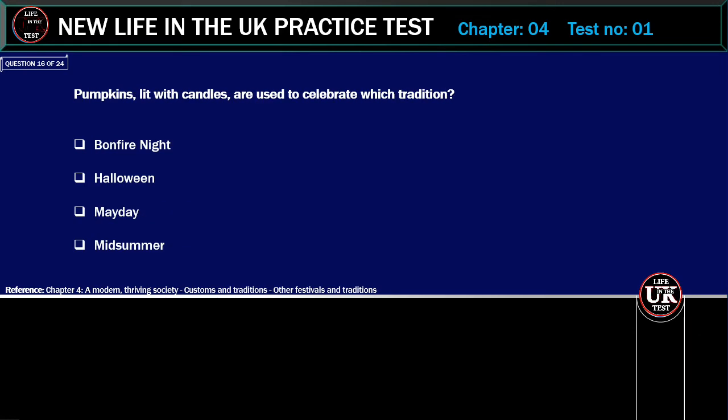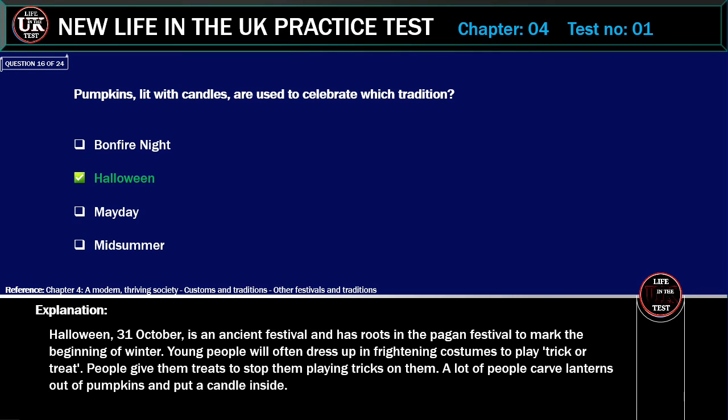Pumpkins lit with candles are used to celebrate which tradition? Options: Bonfire Night, Halloween, May Day, Midsummer. Correct answer: Halloween. Explanation: Halloween, the 31st of October, is an ancient festival and has roots in the pagan festival to mark the beginning of winter. Young people will often dress up in frightening costumes to play trick or treat. People give them treats to stop them playing tricks on them. A lot of people carve lanterns out of pumpkins and put a candle inside.